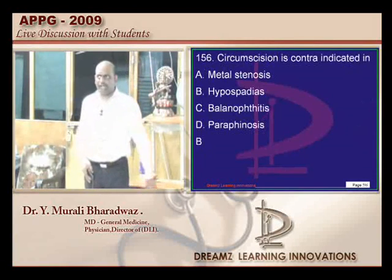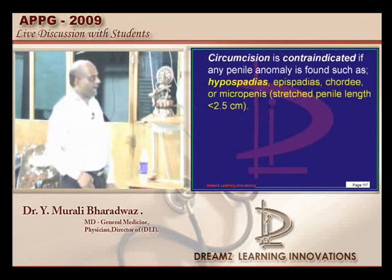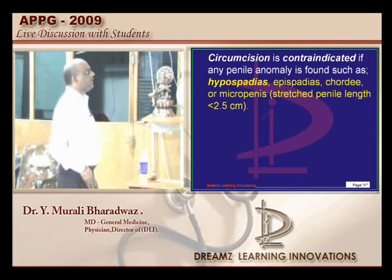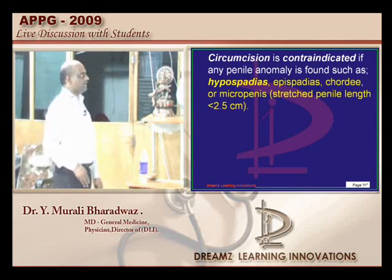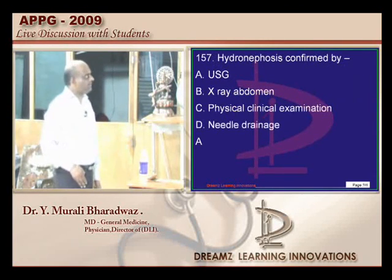Any penile abnormality is a contraindication for circumcision — which can be hypospadias, epispadias, or micropenis (less than 2.5 cm). Any of these can be an important contraindication. For hydronephrosis, ultrasound is the rapid way to confirm your diagnosis on any given day.